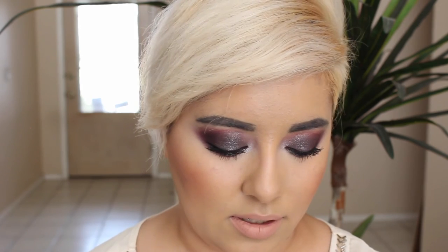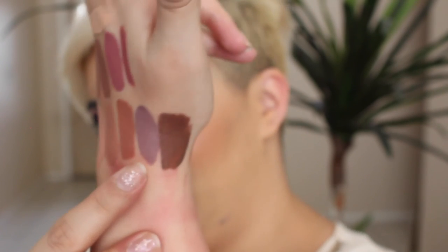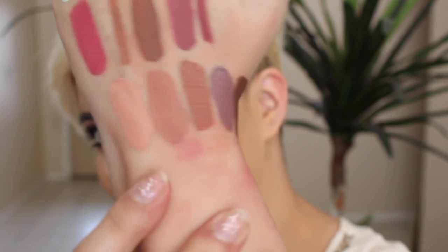And then I got five of the new NYX Lingerie liquid lipsticks. I'm wearing Babydoll right now on my lips. So the five shades are Babydoll, Push-Up, Ruffle Trim, Embellishment, and Teddy. They're nice except they've got a bit of a rubbery feel once they've dried down, so you can't take them off just by rubbing — you kind of have to use a makeup remover or oil to get the whole thing off.